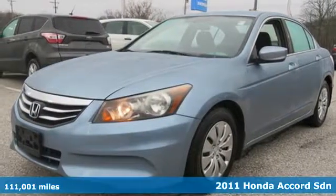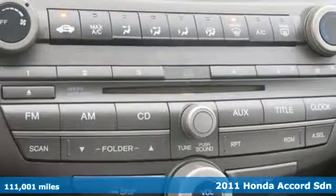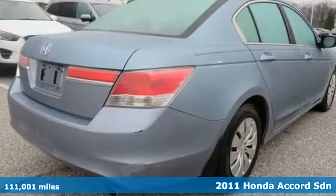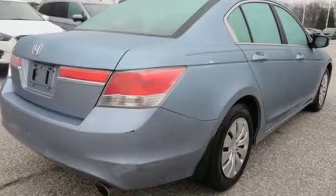Here's a 2011 Honda Accord sedan. Year after year, the Accord is showered with awards and praise. Take a look and it's easy to see why. Drive it and you'll know why.